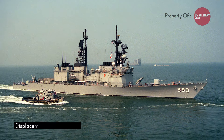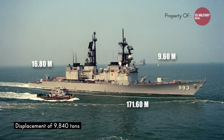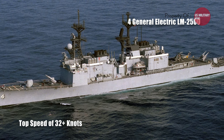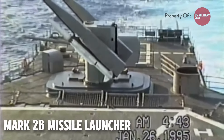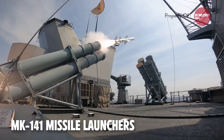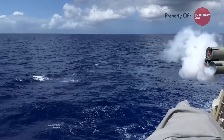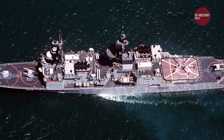The Kidd-class destroyers have a displacement of 9,840 tons, a length of 171.6 meters, a beam of 16.8 meters, and a draft of 9.6 meters. They have a top speed of 32-plus knots, powered by four General Electric LM-2500 gas turbines developing 80,000 shaft horsepower. Armament includes an MK-45 lightweight gun, two MK-26 twin-arm missile launchers for up to 68 RIM-66 standard missiles or RUM-139 VL-ASROC, two MK-141 launchers for eight RGM-84 Harpoon SSMs, two MK-32 torpedo tubes for six MK-46 torpedoes, and a flight deck and hangar for one SH-3 or two SH-2 Sea Sprite helicopters.